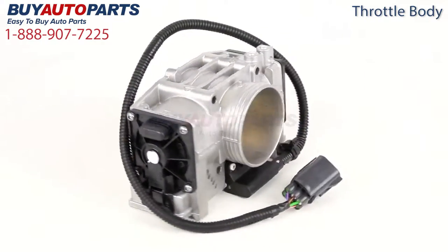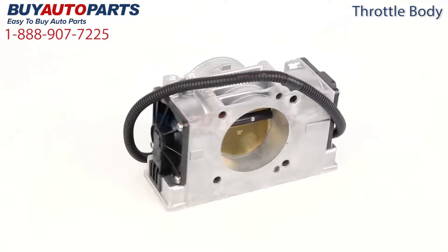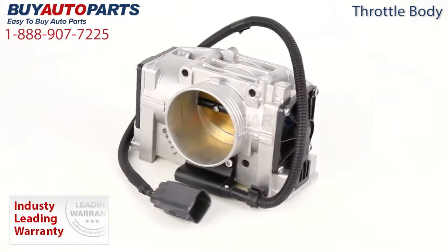At Buy Auto Parts we offer this throttle body exclusively as OEM new, which is the same as the throttle body that originally came with your Volvo vehicle. This includes our best-in-the-industry one-year unlimited mileage warranty. Nobody stands behind their products like buyautoparts.com.